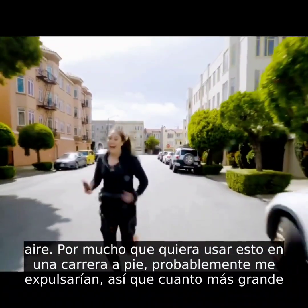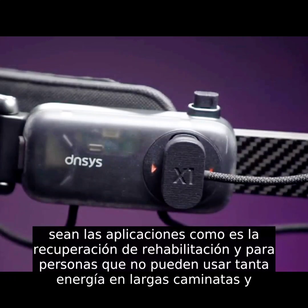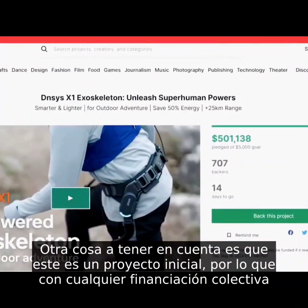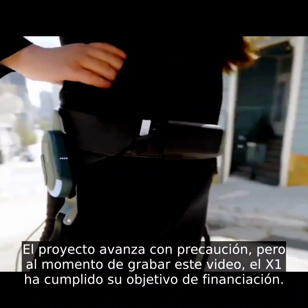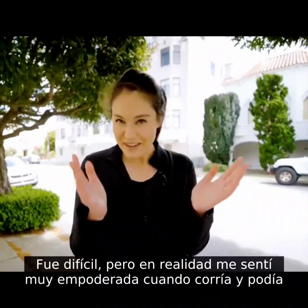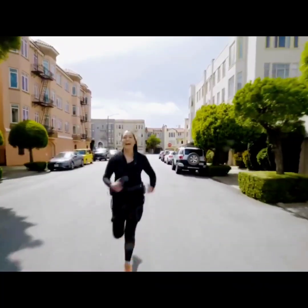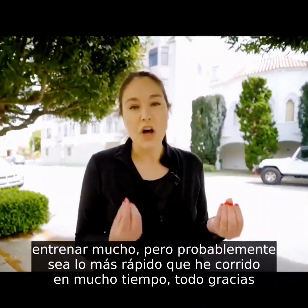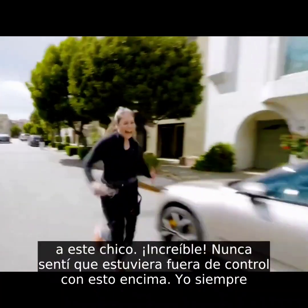As much as I want to use this in a running race, I'd probably get kicked out. The bigger applications are rehab, recovery, and for people who can't use as much energy on long walks and hikes — especially if you need to avoid your heart rate going over a certain threshold. One thing to keep in mind: this is a Kickstarter project, so proceed with caution, but at the time of recording the X1 has met its funding goal. That was tough, but I felt really empowered running and could feel the assist giving me that extra boost. That's the fastest I've probably run in a very, very long time — all thanks to this.